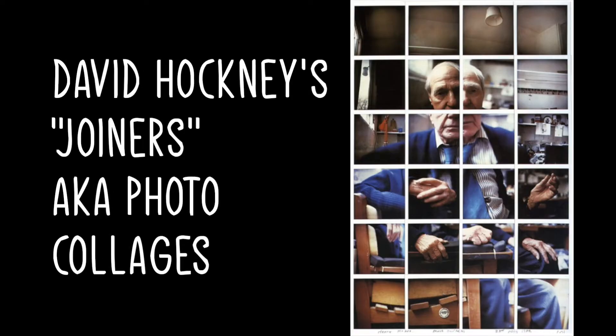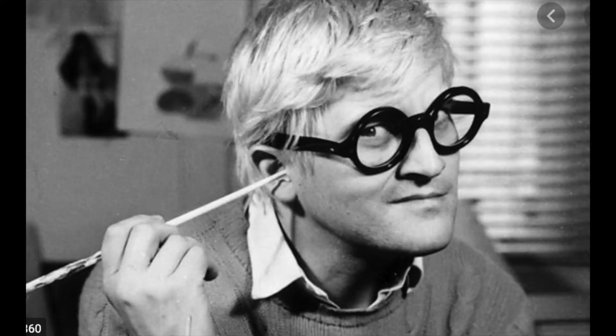So what is going on here? It's like a lot of joined-up pictures of some guy. These are David Hockney's joiners, which are basically photo collages.